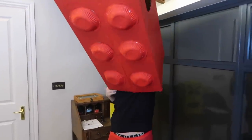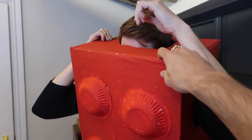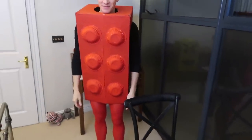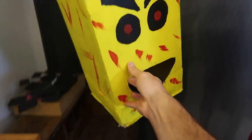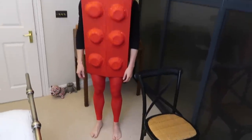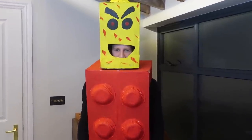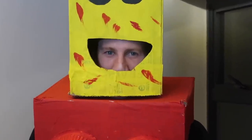Now I'm just going inside a cardboard piece of Lego. In you go! You might need some help pushing it down over your head. Look at you — you look great! Now we need to put your head on. Come on, head goes on. Now you look fantastic! Look at you! Ready to go to the party? No.